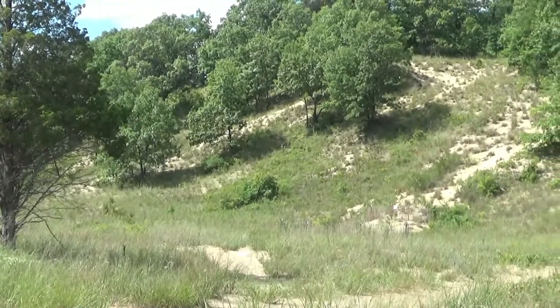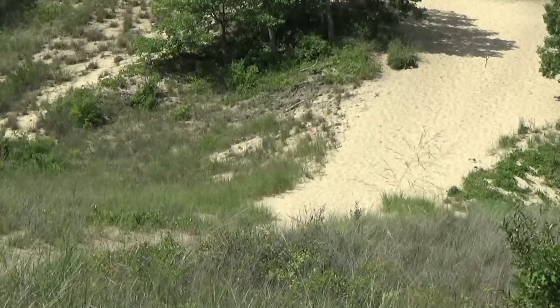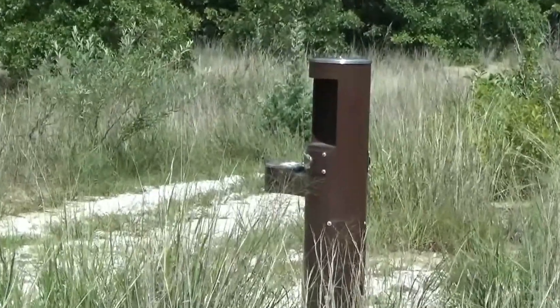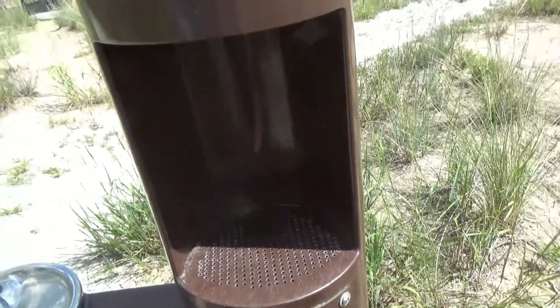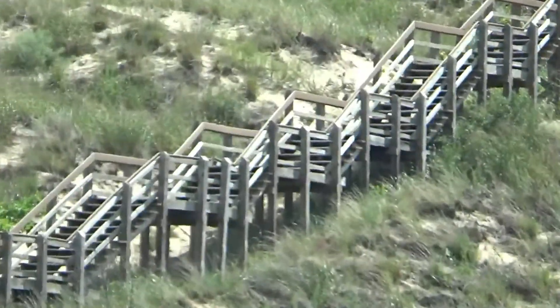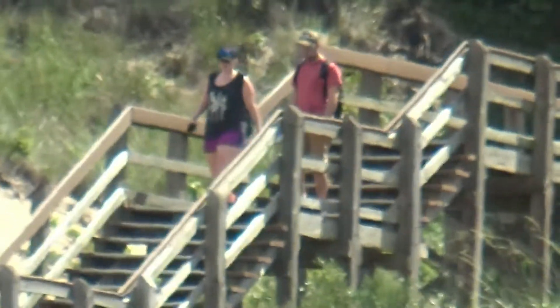I've climbed sand dunes in other areas, and as you may well know, when you're trying to climb up, you take two steps forward and fall back one. So it's a lot of work to get up a tall one. They even have a drinking water fountain way up here — I wonder if it works. Well, a little bit. They also have one of those bottle fillers. Here's some more dunes, and they've got stairs going up. Too bad I don't have the energy to climb all those stairs at noon in this heat.